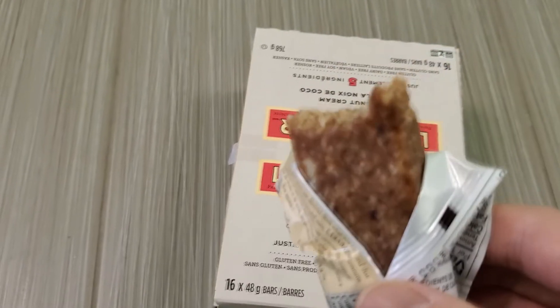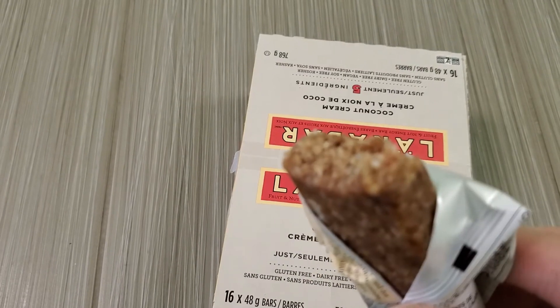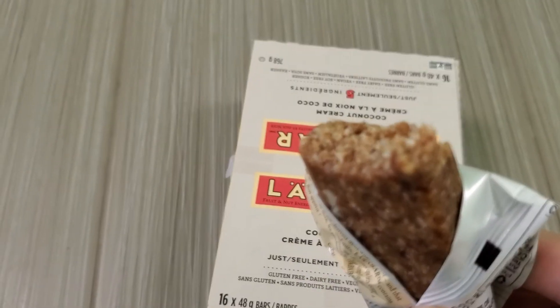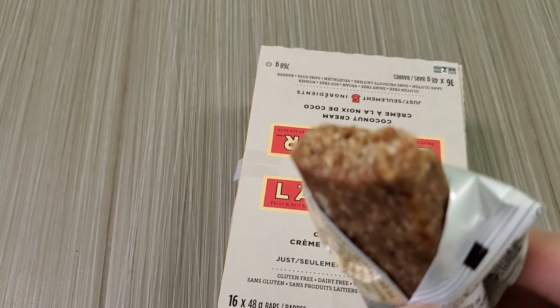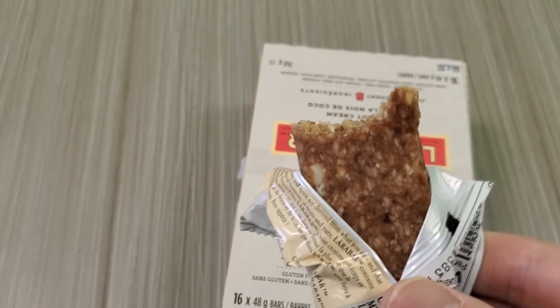Compared to the apple cinnamon one, apple cinnamon is more than one note. This is just like a one-note sort of sweet coconut. The apple cinnamon had that nice apple cinnamon and a little bit of sourness to it sometimes, because there's little bits of apple in it. So this one is a little bit one note, but they're both good.